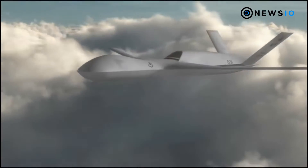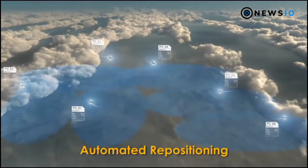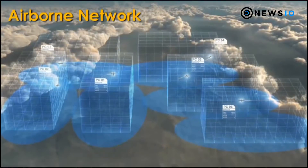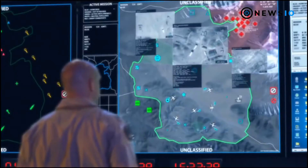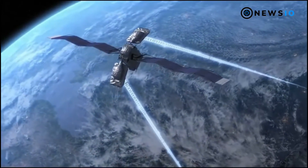The Predator C Avenger offers greater operational and transit speeds than the Predator B aircraft. Powered by a Pratt & Whitney PW545B turbofan engine, the combat drone is capable of reaching altitudes up to 50,000 feet, with a maximum speed of 400 knots and endurance of 20 hours.